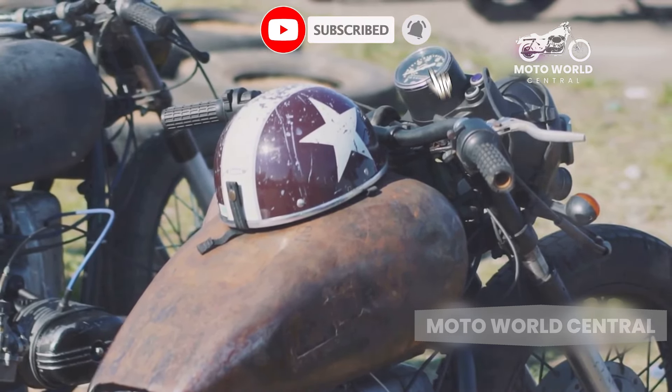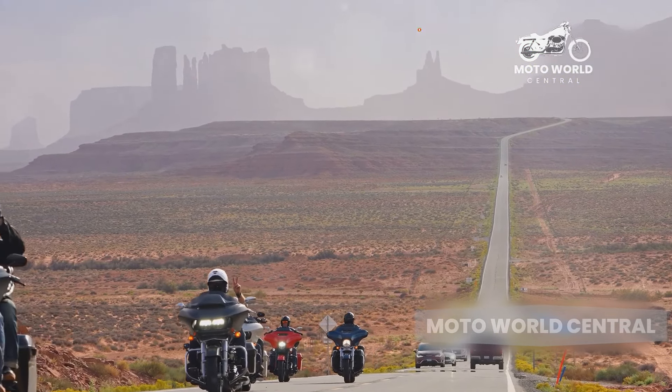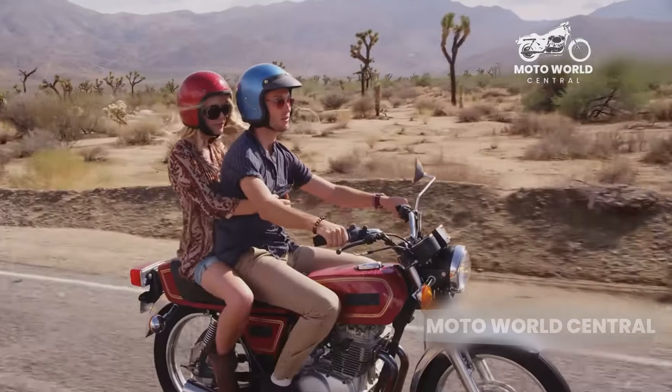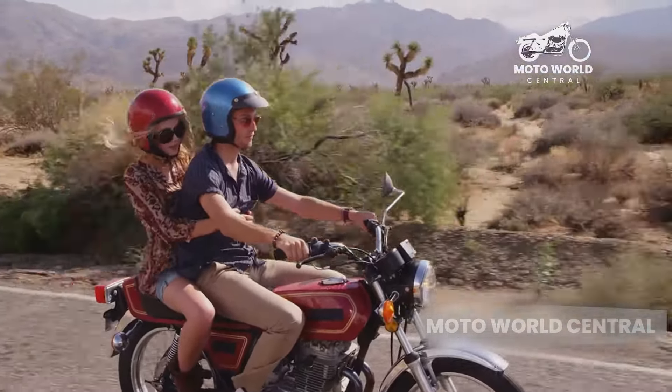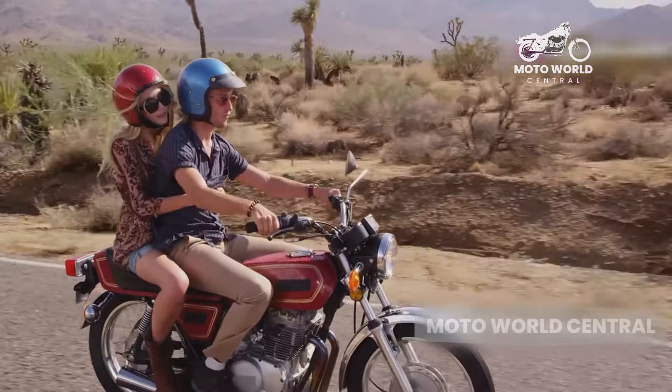Speaking of long-distance touring, cruisers excel in this area. These bikes are built for the open road, designed to eat up miles with ease. Their comfortable seating position, combined with features like large fuel tanks and ample luggage space, make them ideal for road trips.